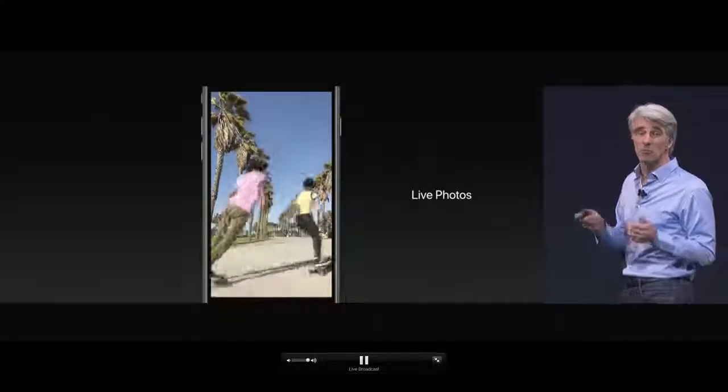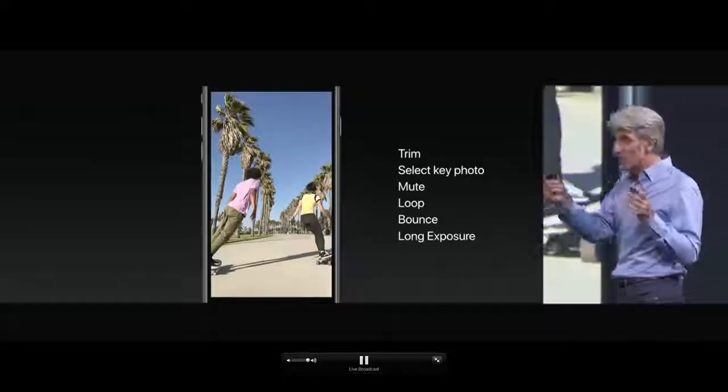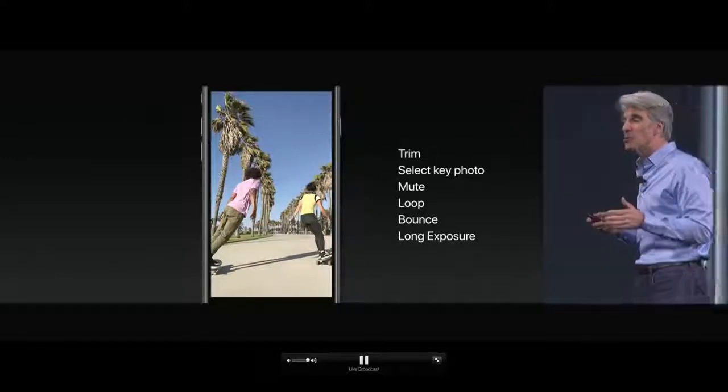When it comes to Live Photos, we have great enhancements. You can now trim your Live Photos — the video around the still. You can mark any part of the video as your key photo, and so much more.